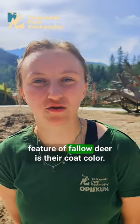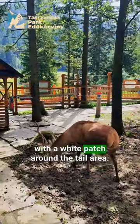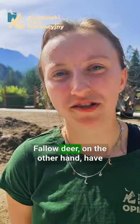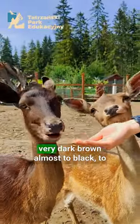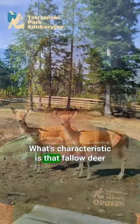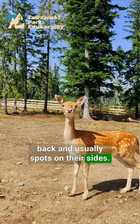Another distinguishing feature of fallow deer is their coat color. Red deer have a uniform coat color with a white patch around the tail area. Fallow deer, on the other hand, have coats in various colors, ranging from very dark brown almost to black, to very light shades. What's characteristic is that fallow deer have a dark stripe running along their back and usually spots on their sides.